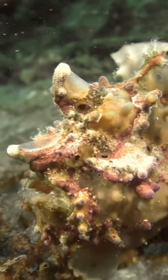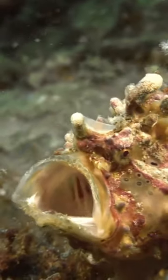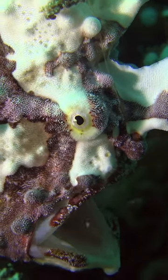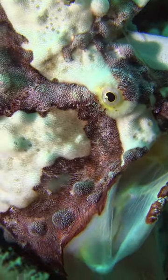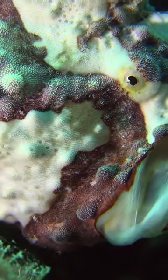Frogfish are voracious eaters, devouring everything under their mouths. It swells to twelve times its original size, creating a vacuum to suck up prey. The whole process takes just one six-thousandth of a second, too fast for the victim to react.